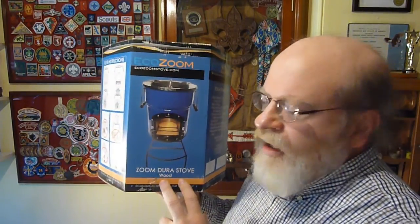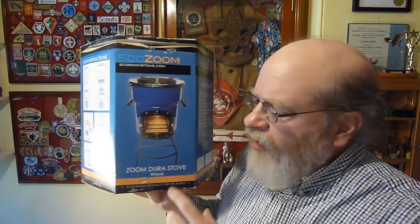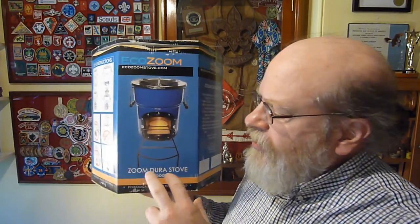So that's how this high efficiency wood burning technology works — it's really very simple. This is a commercially available stove that uses those design principles, made by a company called EchoZoom. The particular model we're going to look at is the Zoom Dura wood stove. They were kind enough to send me one to evaluate. Several years ago, we bought similar stoves and replaced all of our propane stoves in our scout troop with these high efficiency wood burning stoves. The boys love them, they get to build fires, we've reduced our environmental impact when we're out camping, and our experience has proven that these are a great alternative for scouts or anybody else when they're out camping.